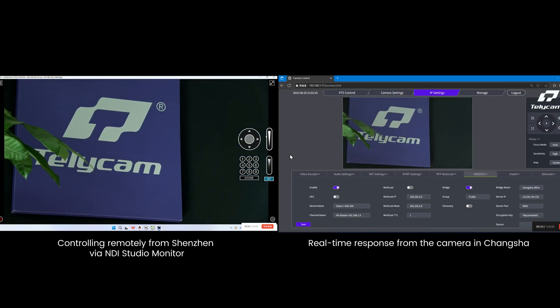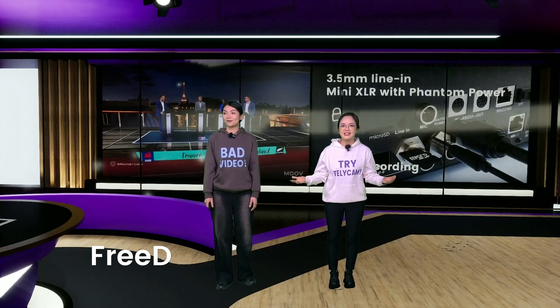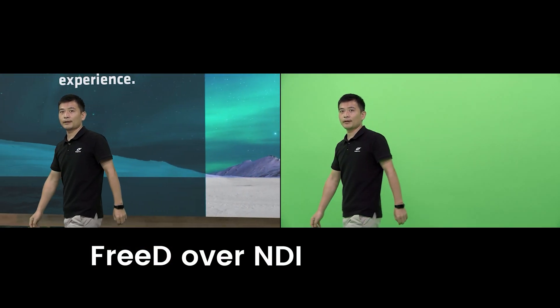Just connect to the network and produce across locations. For virtual sets like AR, VR, and XR, the Explore XE transmits 3D tracking data over NDI — no serial converters, no SDI capture cards, no added trackers. This makes it seamless to bring PTZ cameras into virtual environments like VizRT VizStudio Go, Brainstorm 3D, or your preferred virtual platforms.